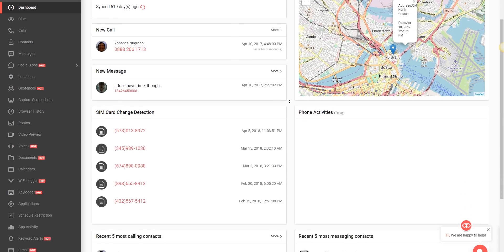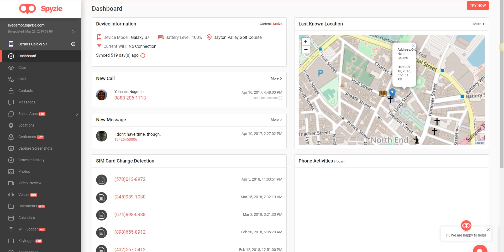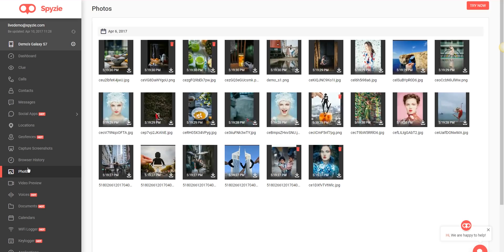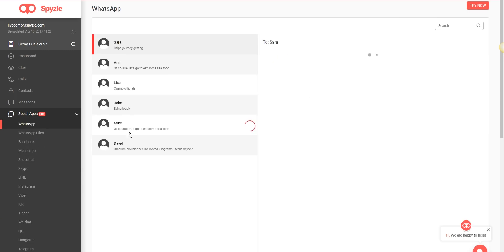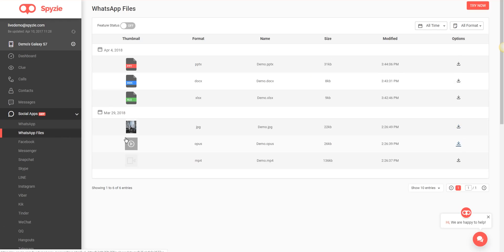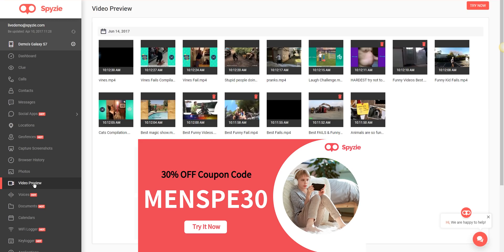A huge shout out to SpyZee for sponsoring this video. SpyZee is the ultimate parental control system to monitor your kids' activities on their phones. After setting up, you can see literally anything on the target phone — last known location, call log, messages, photos, browser history, and even WhatsApp data. You can view WhatsApp messages and even files and photos that your child has exchanged on WhatsApp, and view or download them. SpyZee offers complete control over your kids' phone activities. Check out SpyZee, link in the description — use the coupon code to get 30% discount.